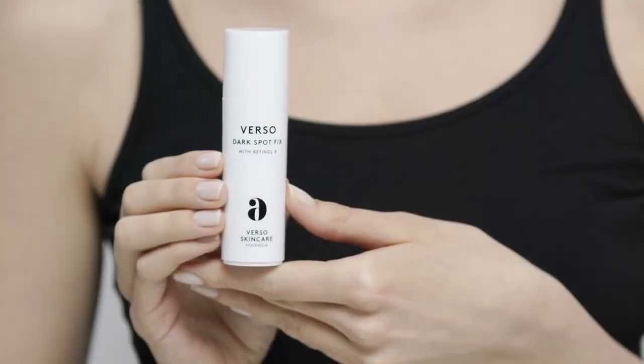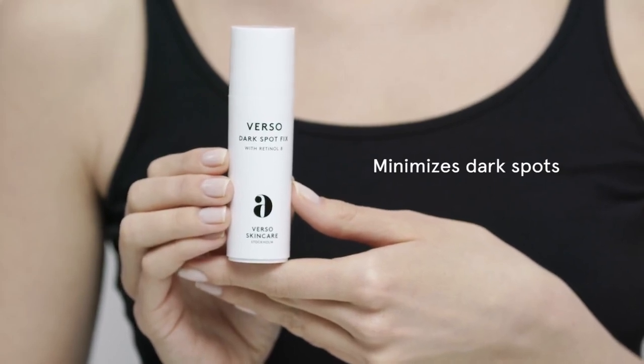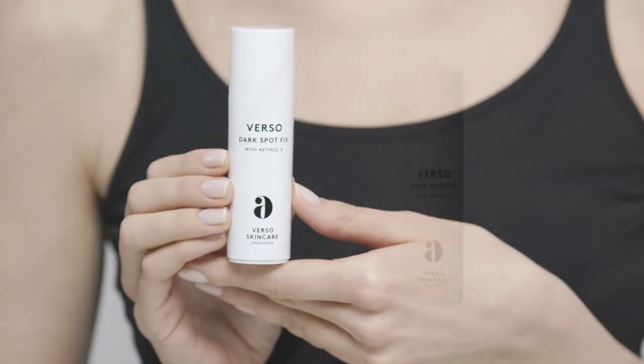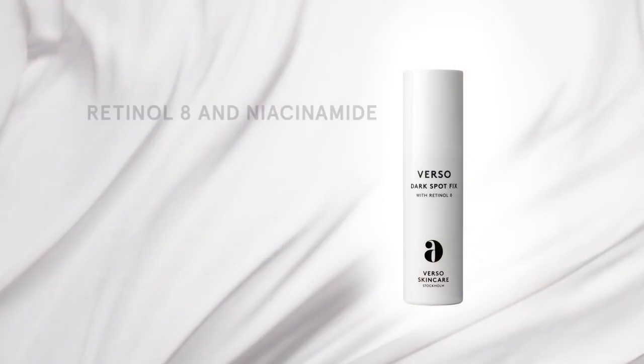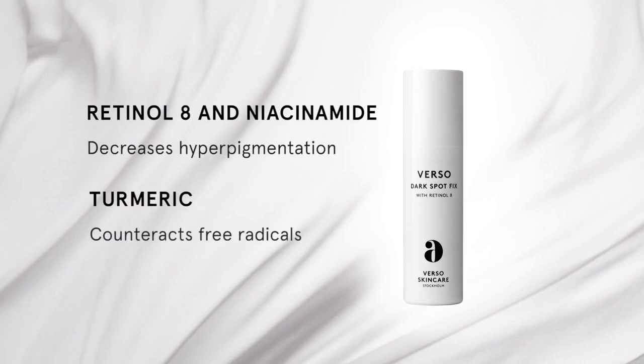Dark Spot Fix is a lightening dark spot corrector that minimizes and prevents dark spots caused by age, sun damage, and past acne. Dark Spot Fix contains the highest dose of Retinol-8 of all Verso products and reduces and prevents hyperpigmentation. Together with niacinamide and turmeric, it inhibits the activity of the enzyme that forms melanin, our skin's pigment.